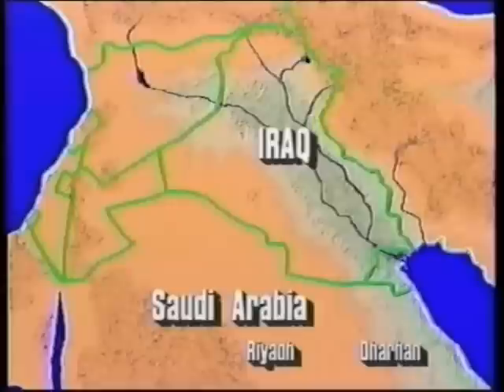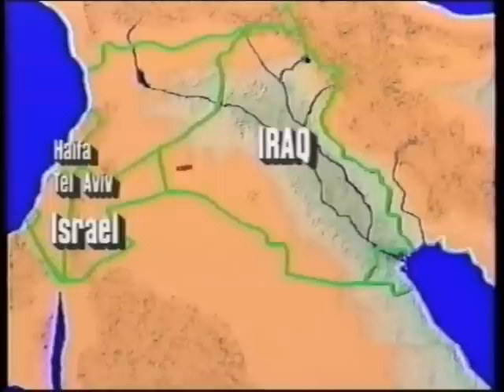This also enabled them, in this context, to be fired from within Iraq and hit targets such as Dhahran or Riyadh in Saudi Arabia, or for that matter, targets in Israel — Haifa or Tel Aviv.